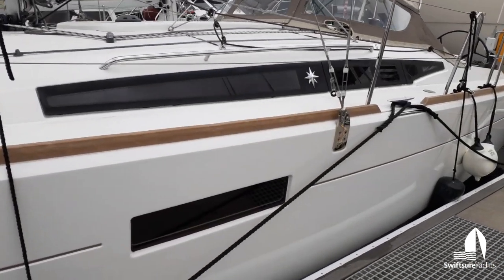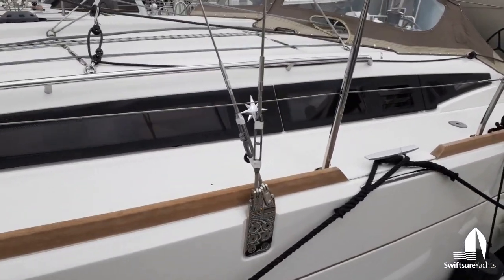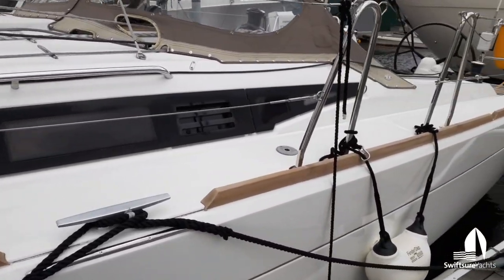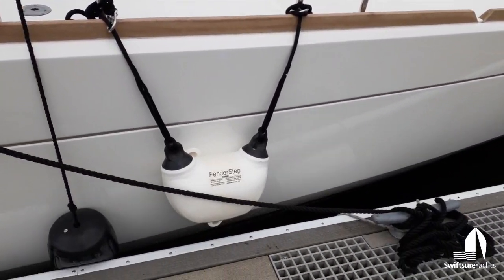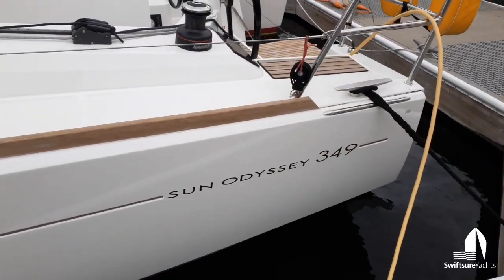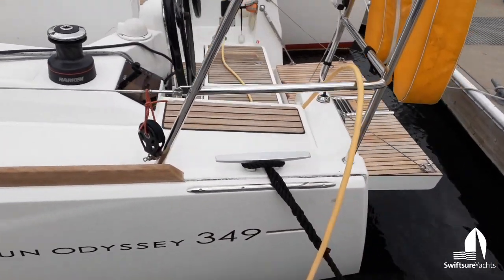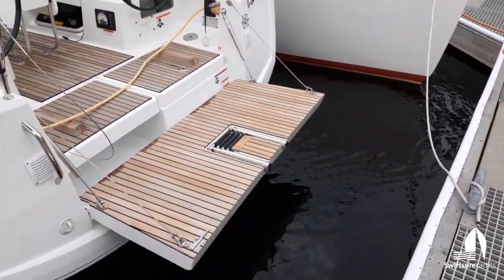You'll see here the really nice hull side windows — a lot of light in the salon from those hull side windows. Boarding gates to port and starboard, we have a fender step there. Nice composite toe rail, very low maintenance, fold-down swim step.